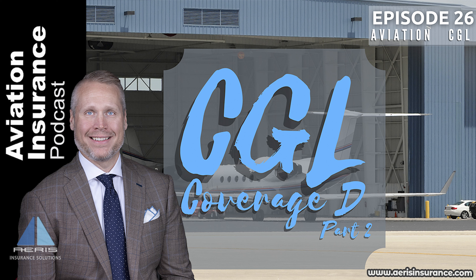Welcome to the Aviation Insurance Podcast, the podcast that helps aircraft owners and aviation businesses learn and understand the complex world of aviation insurance and risk management. From the basic principles of aviation insurance to risk management techniques and updates on the aviation insurance market, the Aviation Insurance Podcast is your guide to traverse the world of aviation insurance. Now, here's your host, Tim Bonnell.